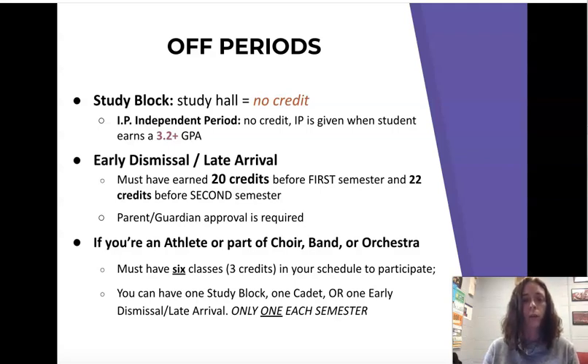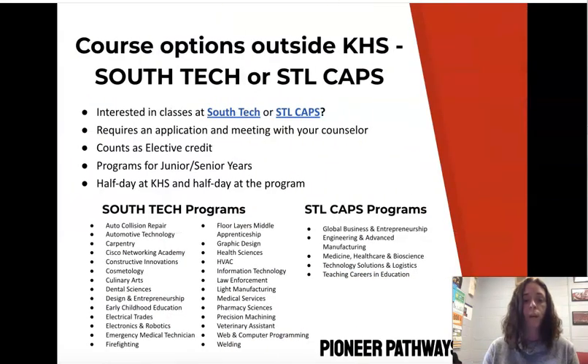Guardian or parent approval is required, and we have a sheet you can sign off on. If you're an athlete or part of choir, band, or orchestra, make sure you have six classes or three full credits in your schedule to participate. If you have a study block, a cadet, or an early dismissal, you can only have one of those each semester — you can't have a combination or you will be ineligible to play.